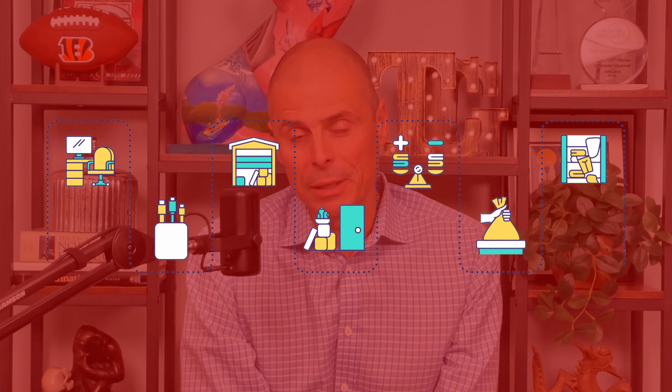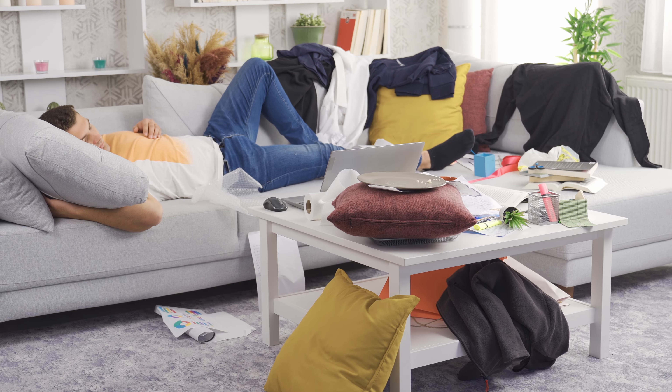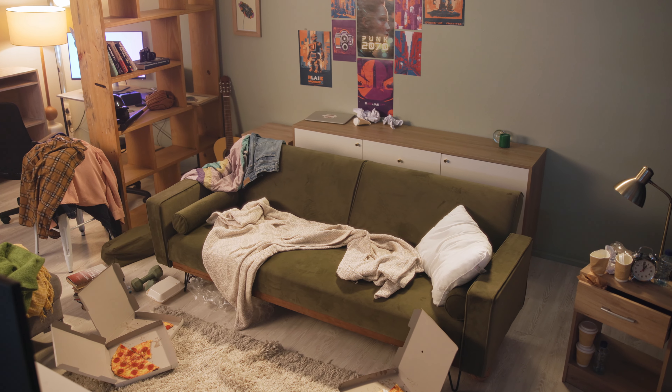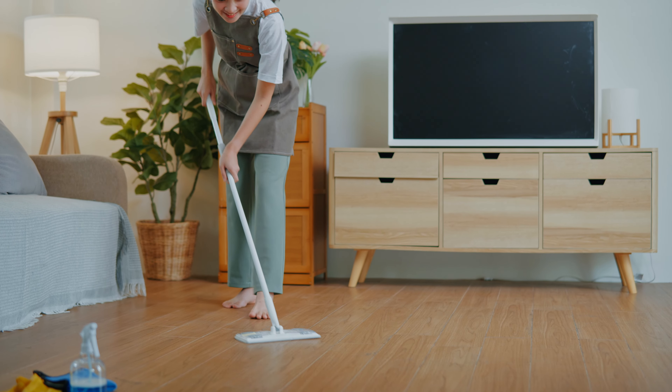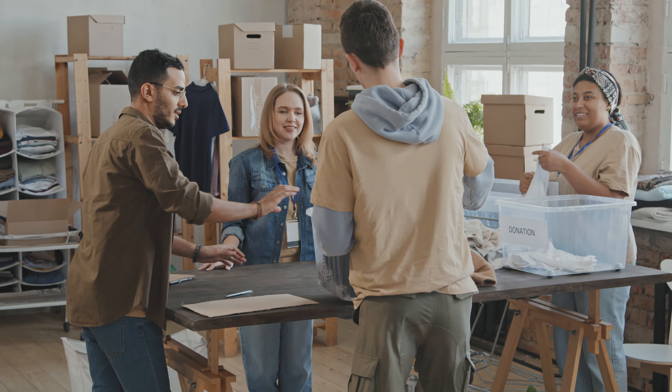The third thing that you want to do is start the decluttering process. As we live in our homes, stuff just seems to multiply while we're not looking, and all that stuff makes our homes look busy and cramped and not spacious. Taking the time now to work room through room, decluttering and removing items you no longer need — maybe give them to charity, maybe to a family member or friend — get that process started now. It saves you a lot of heartache and stress later on.